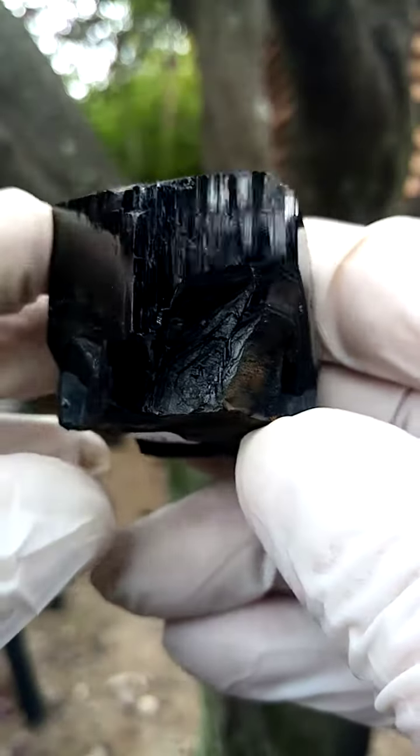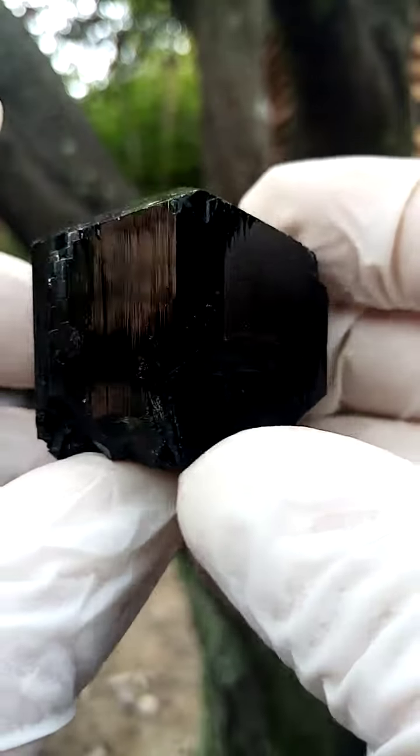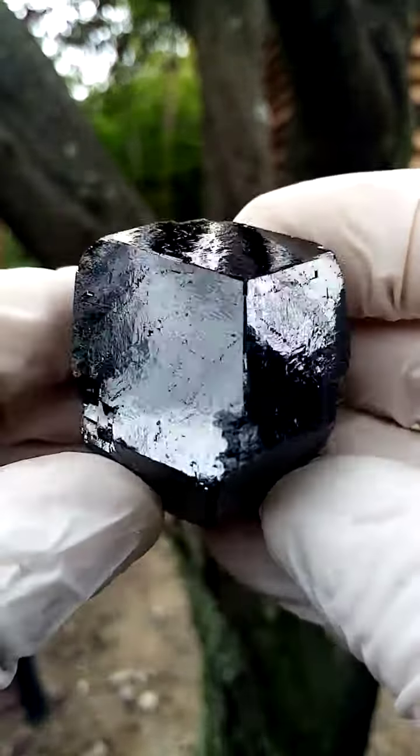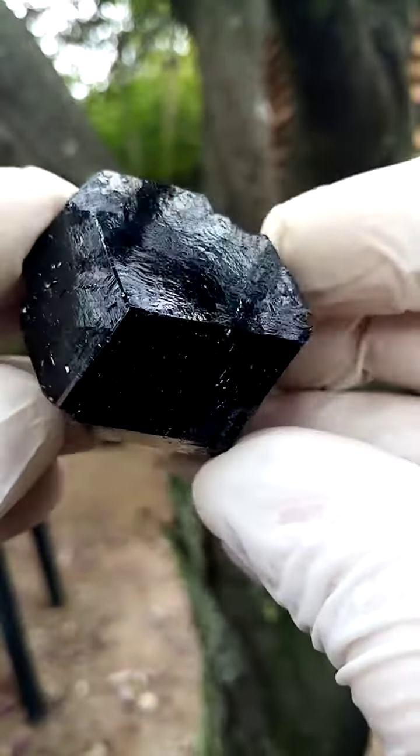Look at those interesting formations on the side as well. It'll actually stand on its own like this — hang around like that. Then of course looking from the top down, there you have the bends — for the bends lovers, the bends in nature.